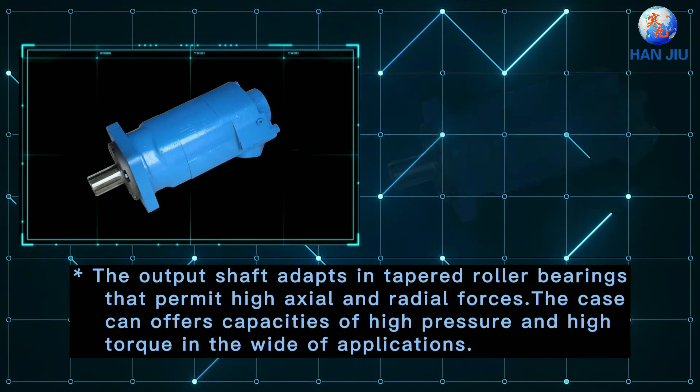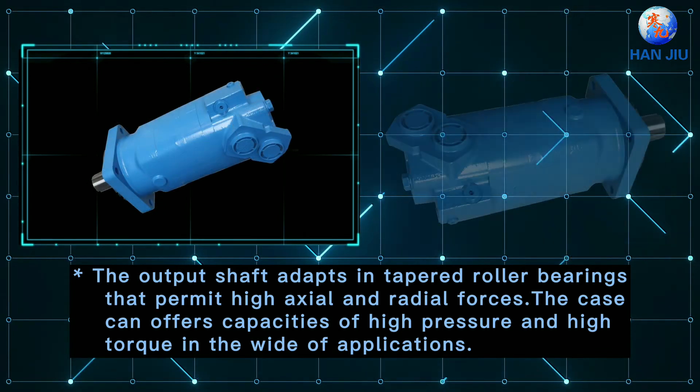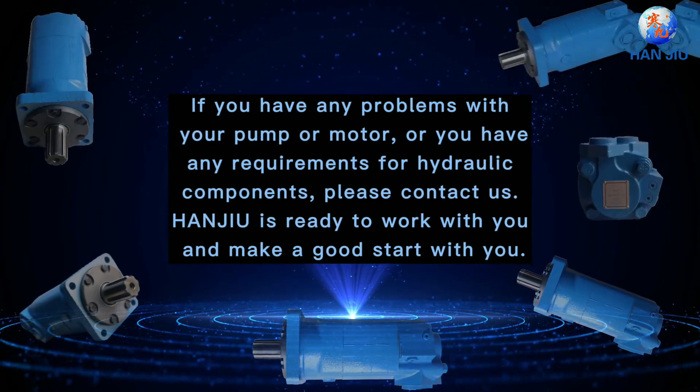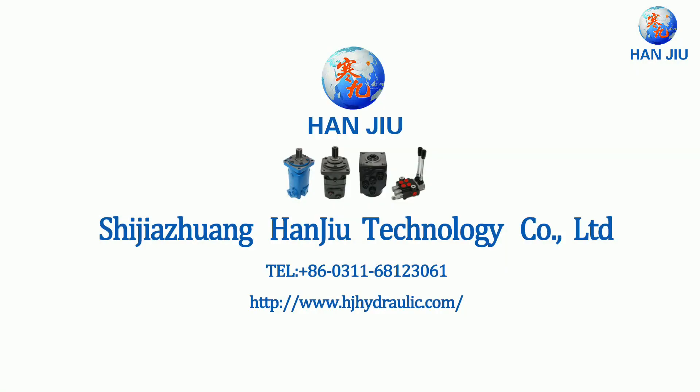Advanced design in this distribution flow, which can automatically compensate in operating with high volume efficiency and long life, providing smooth and reliable operation.